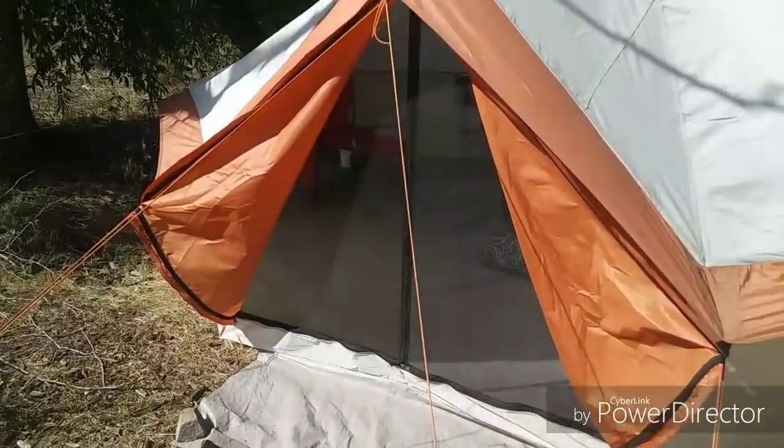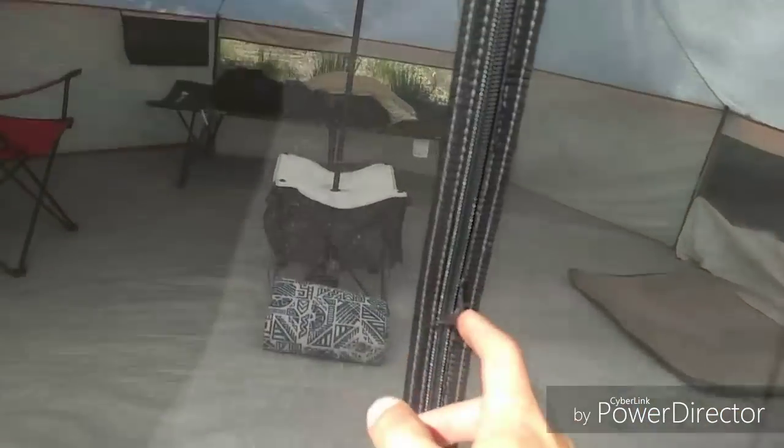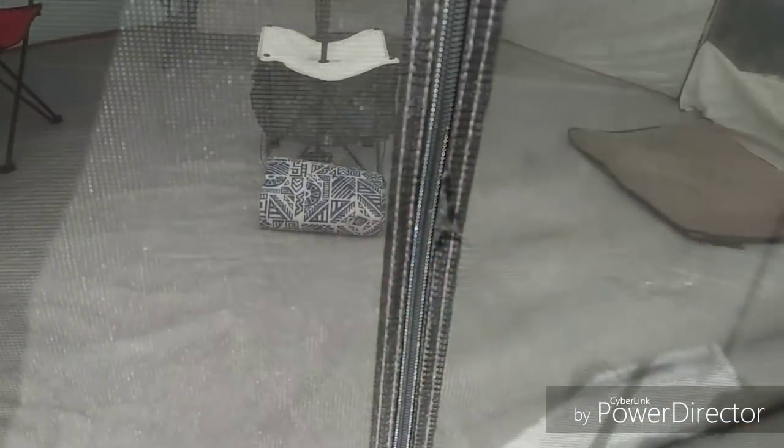Anything else on the outside? This is new — from a couple days ago. You can see this fray right here; it got caught in the zipper. I don't know if that happened from age or just a bad stitch, but there it is. I'll go inside and show you guys how that's turned out over all these months.